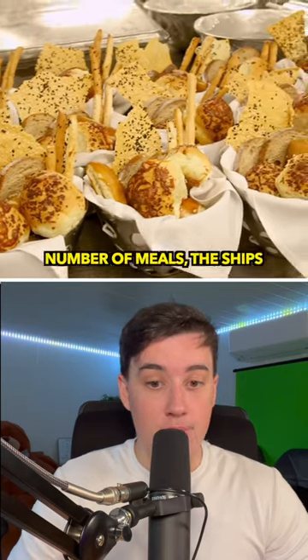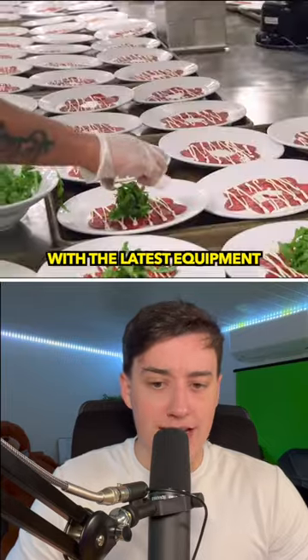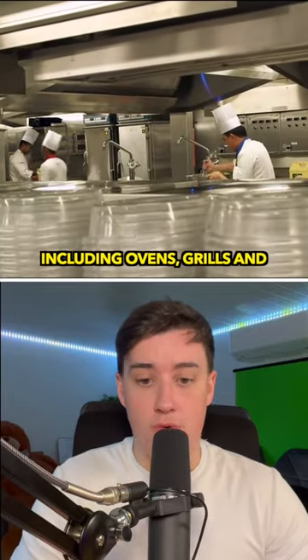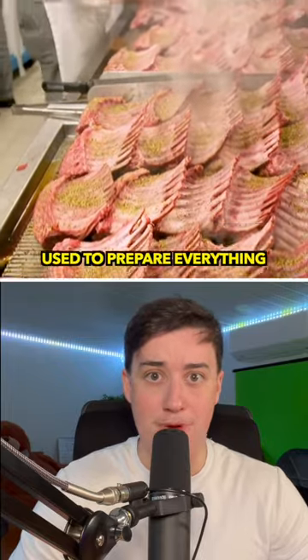To serve such a large number of meals, the ships are equipped with massive kitchens and dining rooms. The kitchens are stocked with the latest equipment, including ovens, grills and fryers, as well as a wide range of specialized tools that are used to prepare everything.